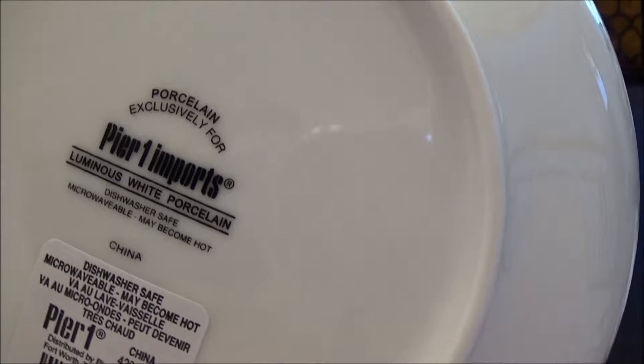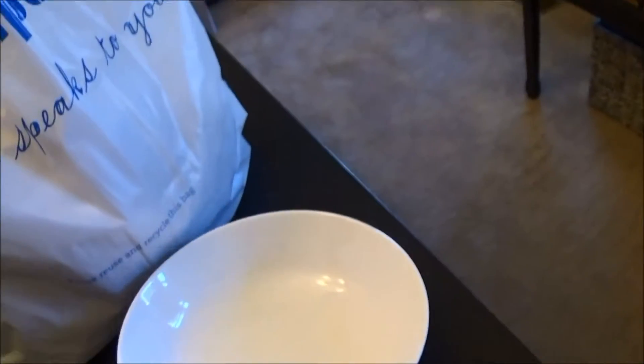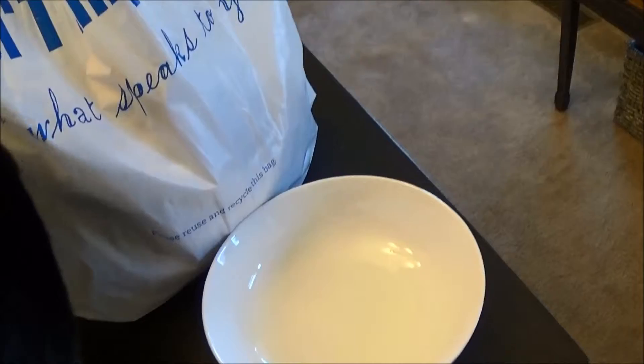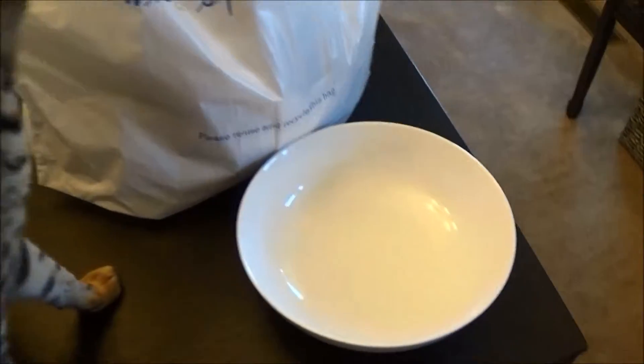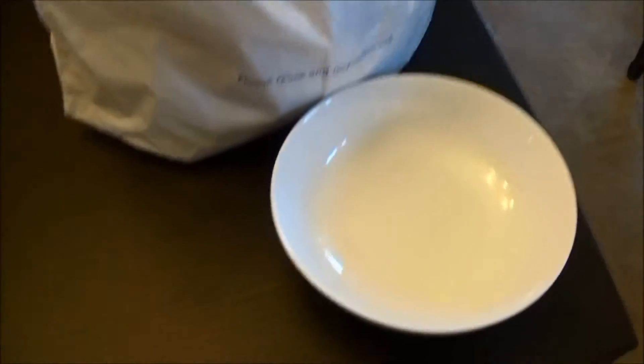The Pier 1 bowl is porcelain — just Pier 1 Imports brand. These are a lot heavier duty and obviously more expensive at $6.95 each. But the pasta/soup bowl at IKEA was $7.99 apiece, so it's actually a little bit better. When you're talking 12 plates, that's like six or seven bucks cheaper overall.